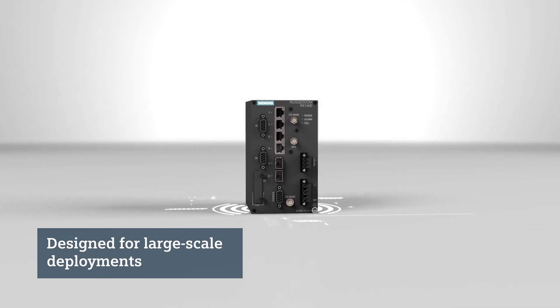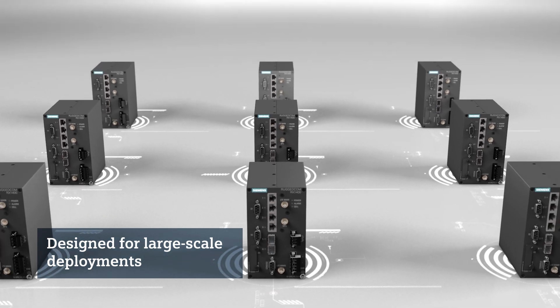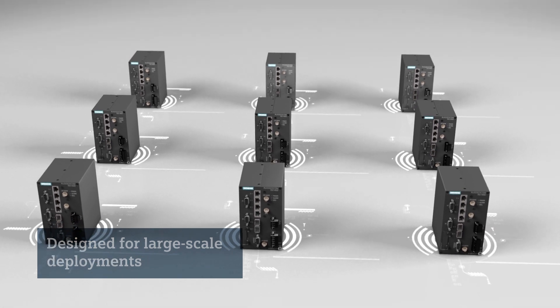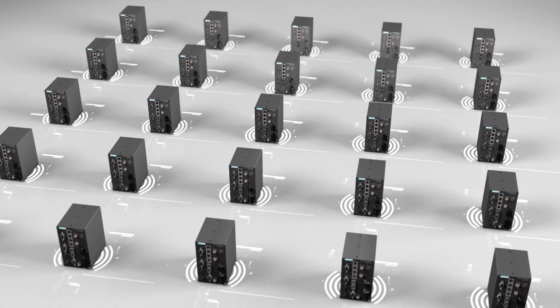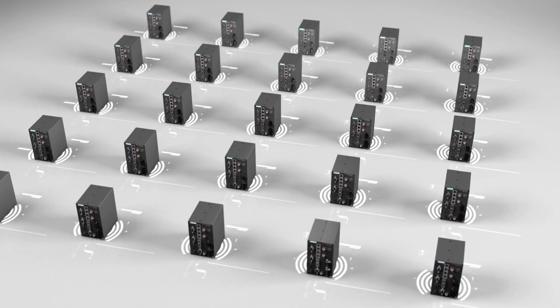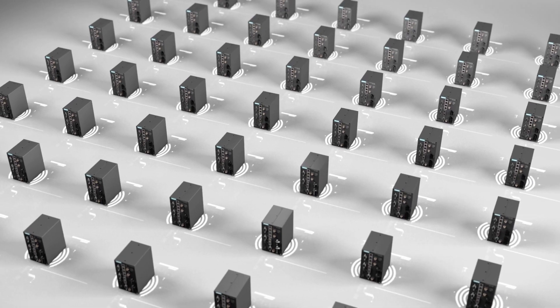It's perfect for volume deployments. The RX 1400 features a compact layer 3 integrated switch and router, making it ideal for large-scale hierarchical networks. It's capable of transporting data from both modern Ethernet-based IEDs and legacy or low-cost serial IEDs.